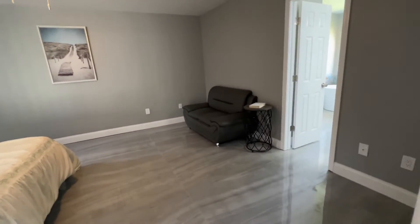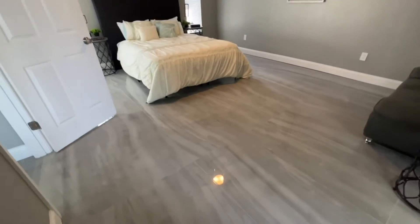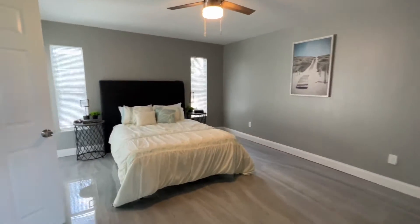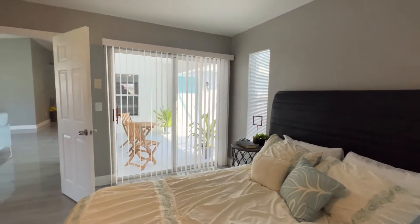To the right is the master bedroom, which is very large. And you do have a slider right there that takes you out onto your lanai.